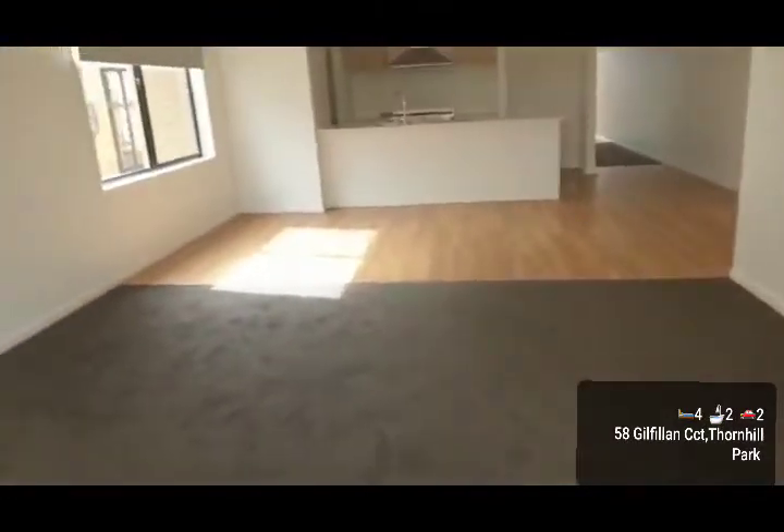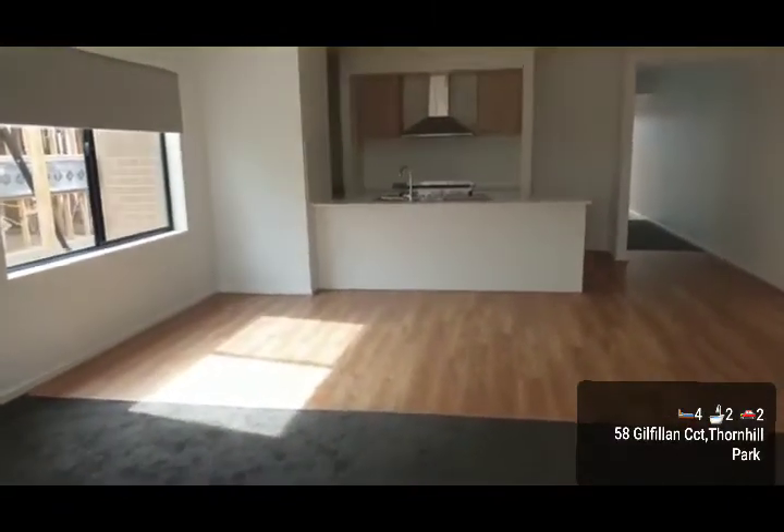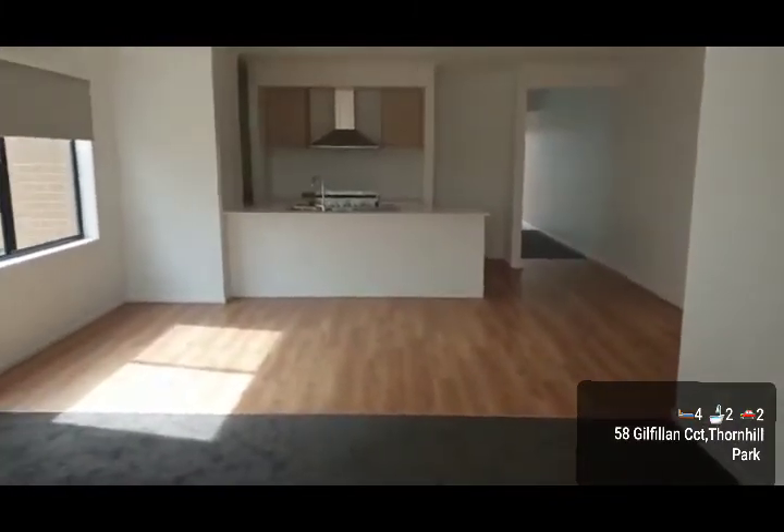So this is number 58 Gilfillan. If you have any further queries, give one of the agents or team members a quick call and they'll be very happy to assist you further. Thank you.